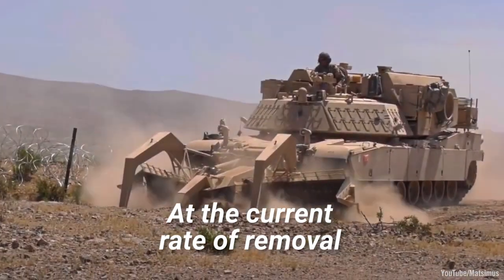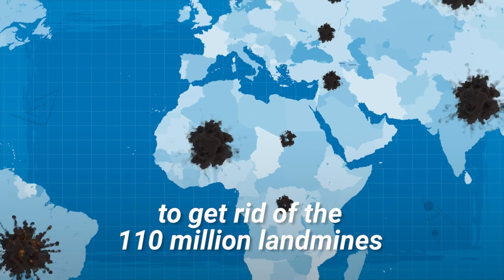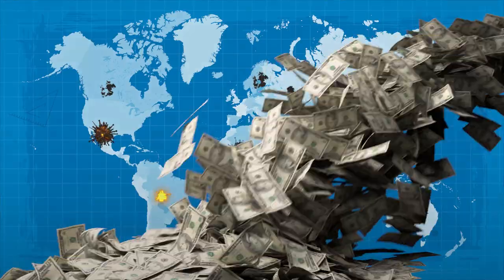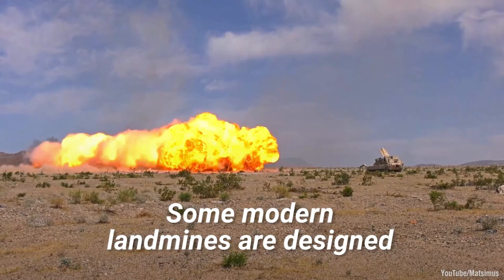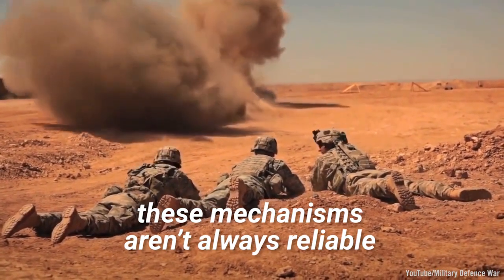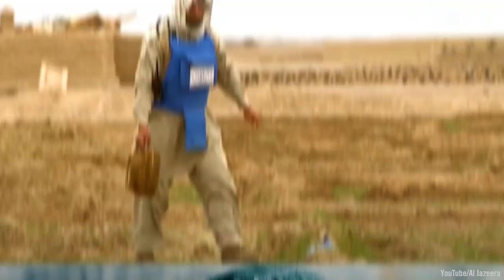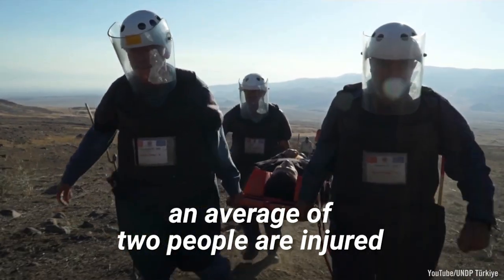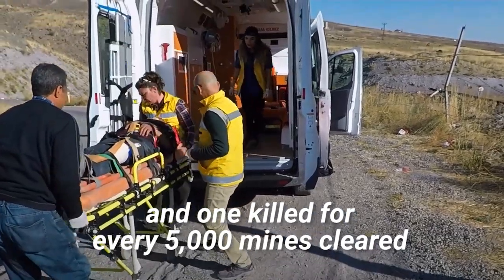At the current rate of removal, it would take around 1,100 years to get rid of the 110 million landmines scattered across the world, and cost around 100 billion dollars. Some modern landmines are designed to self-destruct, however these mechanisms aren't always reliable, and the mines that don't have this feature far outnumber the ones that do. De-mining is dangerous — an average of two people are injured and one killed for every 5,000 mines cleared.